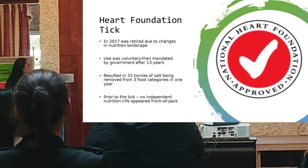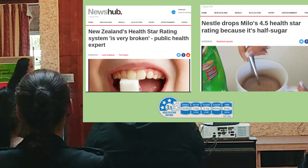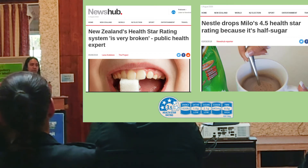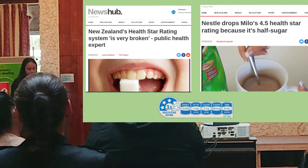Prior to the tick, no independent nutrition information appeared on the pack. Unfortunately, inaccuracies around the impact that sugar had on the Heart Foundation led to it being retired. The half-star rating system also had similar issues regarding the value placed on sugar in the algorithm that determines how many stars a product receives.